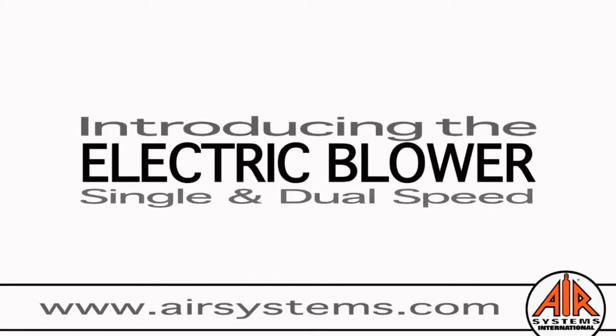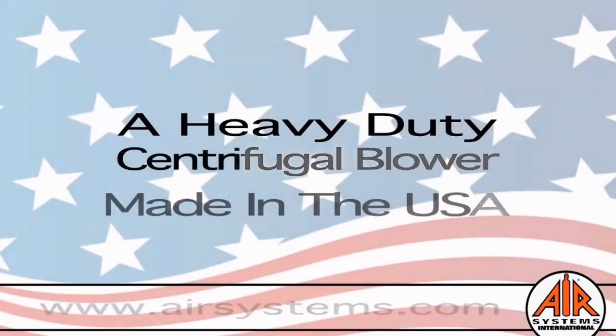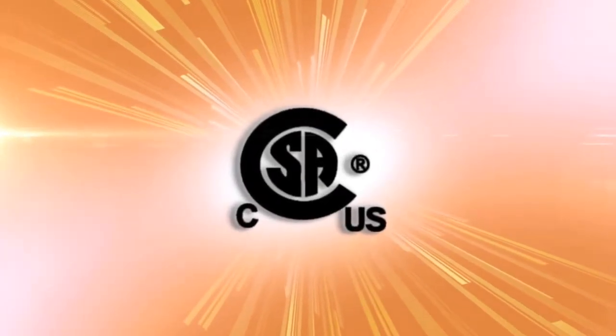Air Systems International is proud to present our electric blower, which is a heavy-duty centrifugal blower for confined space ventilation. Proudly made in the USA. All Air Systems International electric blowers have nationally recognized testing laboratory certifications and approvals for ventilation.